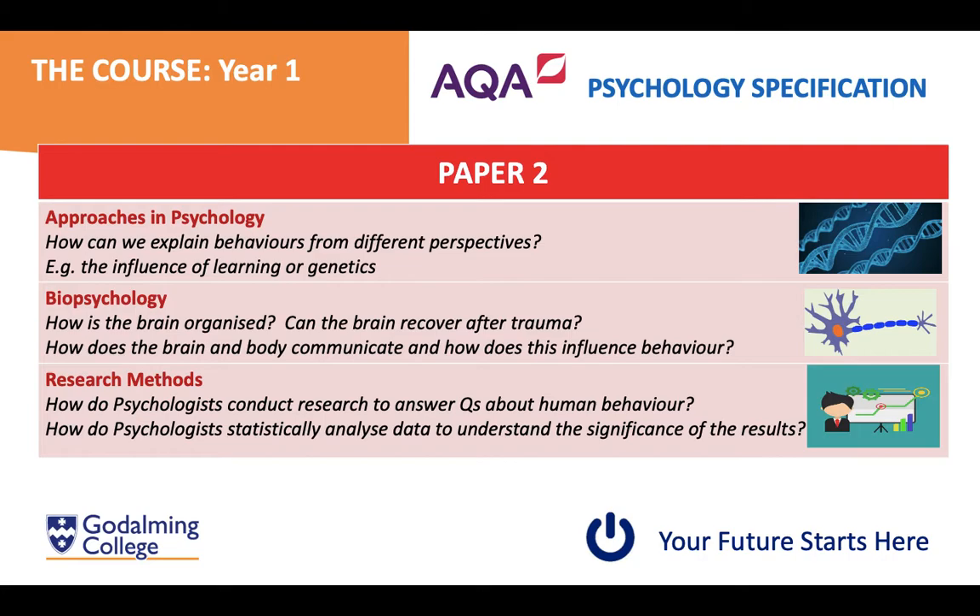Moving to paper two, which is also learned in your first year. The first topic is approaches — the foundation of psychology, looking at behaviour from different perspectives. For example, is behaviour determined by biological factors like genetics, or does it result from learning, environment, and experience? We also look at biopsychology — biological structures and processes within the body that influence behaviour. Finally, research methods covers how we study human behaviour experimentally and non-experimentally, and how to determine whether results are statistically significant through data handling and analysis.